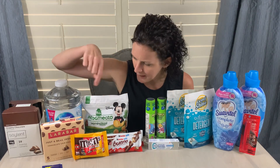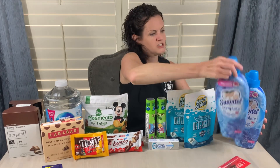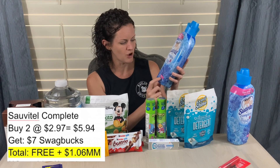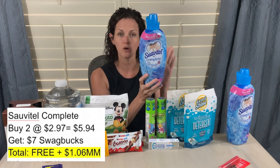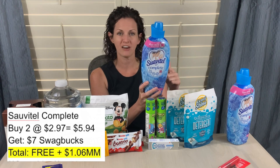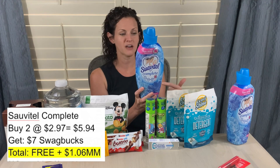Another Swagbucks offer was on the Suavitel — buy two, get $7 in Swagbucks. These are the 35-load, 41.5-ounce Suavitel Complete — it has to be the Complete. They're priced at $2.97 each, so two is $5.94. You get $7 back on Swagbucks, making it free and a $1.06 moneymaker. Some people also use MyPoints or Inbox Dollars and have done this deal multiple times through those programs, but I submitted mine through Swagbucks.